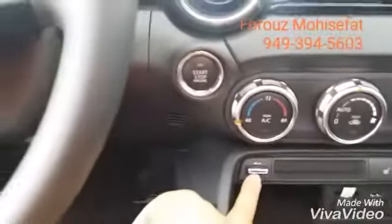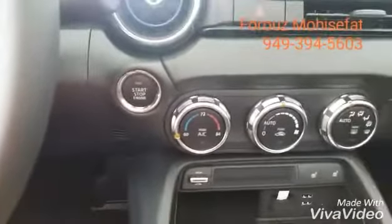Amazing black upholstery with red stitching, your dash, and your touch screen infotainment system, as well as the button to put the top up or down.